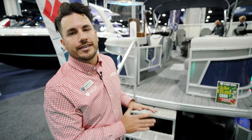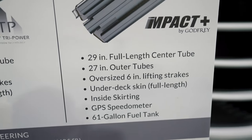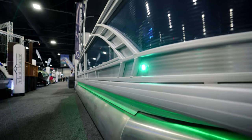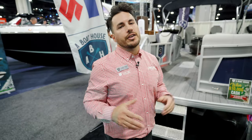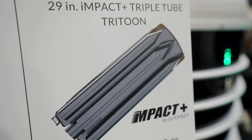Before we jump on the boat, I want to talk about the chassis. This boat is sitting on the Impact 29-inch chassis, which gives you a 29-inch center tube, 27-inch outer tube, 61-gallon fuel tank, and aluminum underskin. The chassis is one of the most important things on the boat — it gives you industry-leading performance, fuel economy, and ride comfort. We have a whole other video going into more detail on that one.